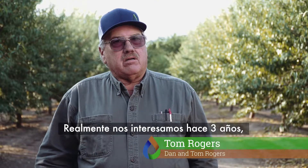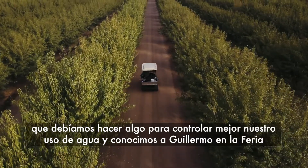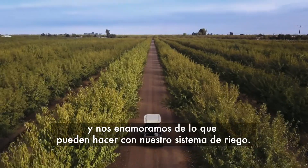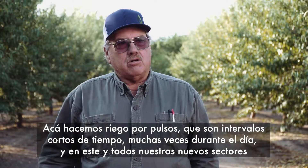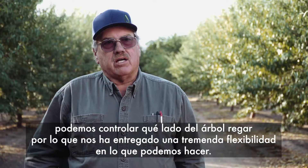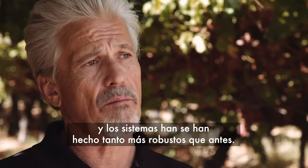We got very interested about three or four years ago when we lost a well and knew we had to do something to control our water better. We ran into Guillermo at the Ag Show and absolutely fell in love with what they could do with our irrigation system. We do pulse irrigation here — short intervals, multiple times during the day. In this block and all our newer blocks, we can also control the water from one side of the tree to the other, which gives us tremendous flexibility. The technology is really starting to take hold, and the biggest part of that is the reliability of the sensors and equipment has gotten much more robust.